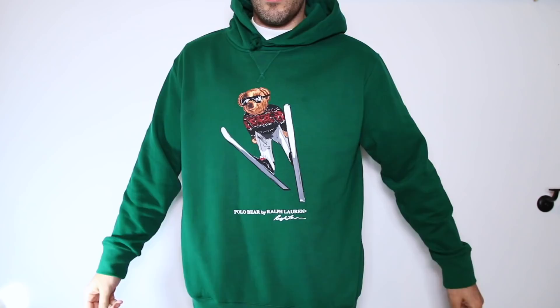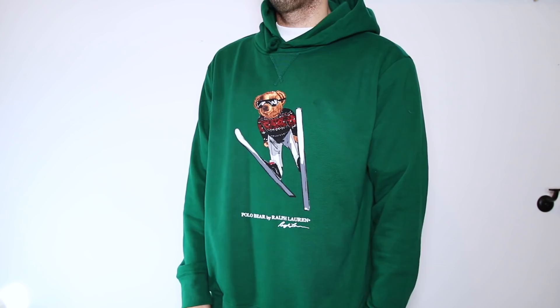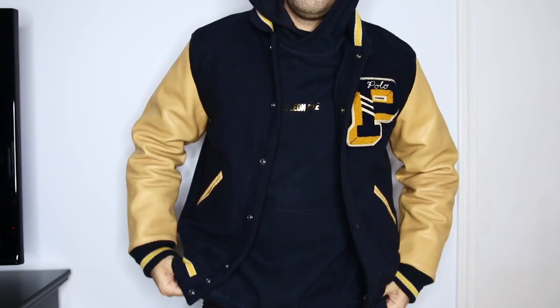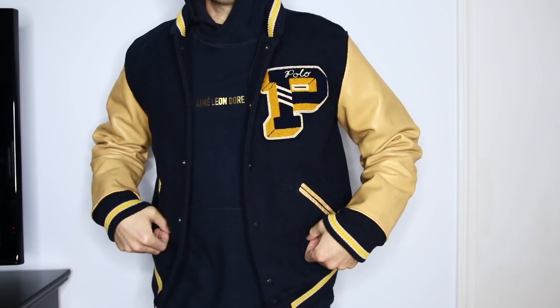First up is a Polo Bear hoodie. I posted this on my Instagram alongside a burgundy hoodie — both had the Polo Bear on the front — and I asked which one, the green or the maroon. You guys all said the maroon and I bought the green. The Polo Bear is pretty iconic; this time the dude is skiing on the front, screen printed on there. The quality is just okay, but if material doesn't matter much and you like the design, check out the outlet. Also, the Ralph Lauren website is doing 30% off everything over $100.